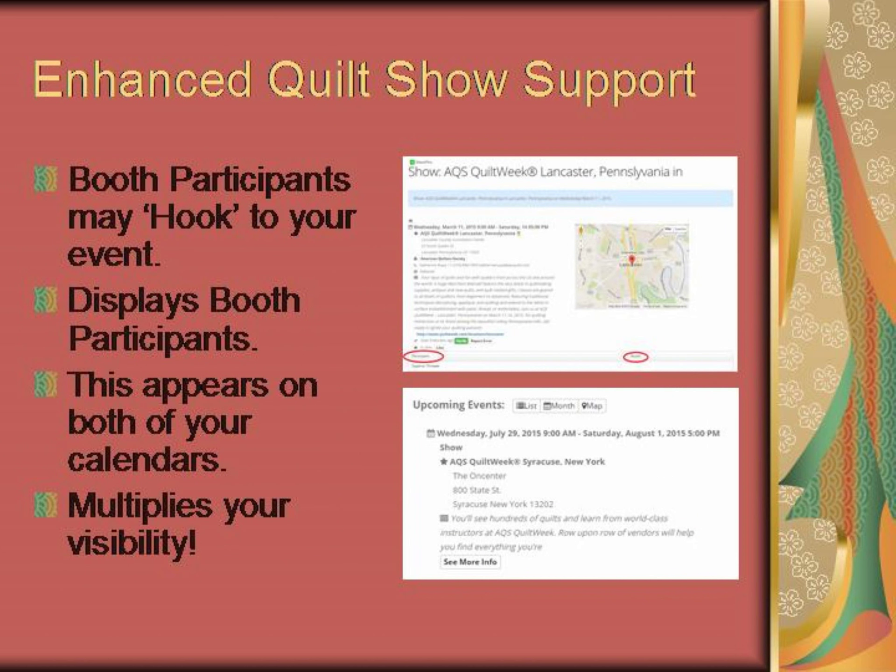The enhanced quilt show support is very powerful. Booth participants may hook to your event, and the event will display the booth participants as depicted on the top right. The event also appears on their calendars as depicted on the bottom right. This multiplies your visibility for each booth connected to the event — a huge publicity opportunity for your show.